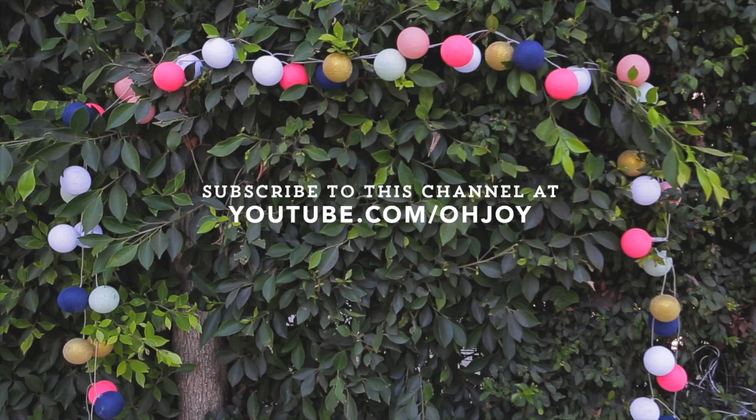Thanks so much for joining us on this episode of Dressing the Bump. If you have any comments or questions please leave them below, and please subscribe to the Oh Joy YouTube channel.